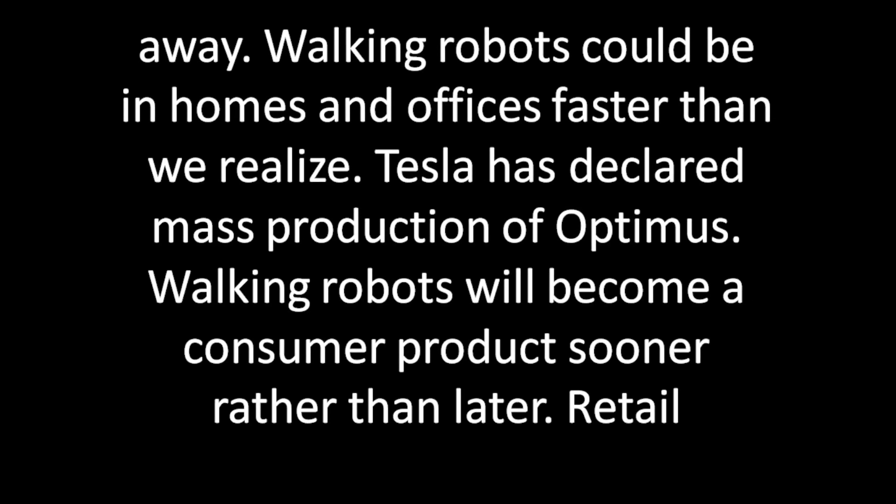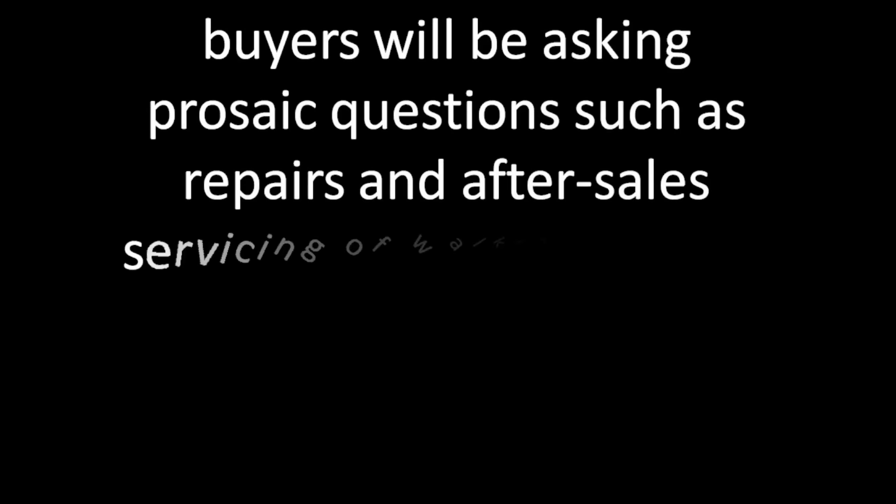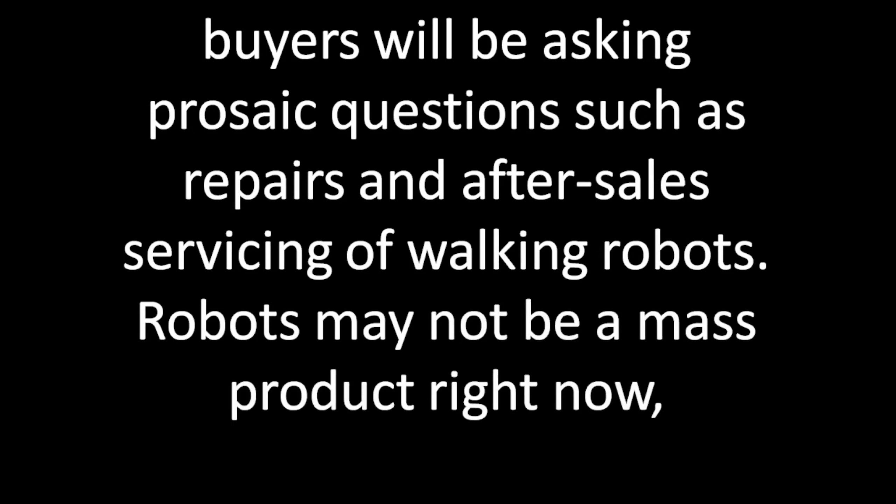Working robots could be in homes and offices faster than we realize. Tesla has declared mass production of Optimus, and working robots will become a consumer product sooner rather than later.